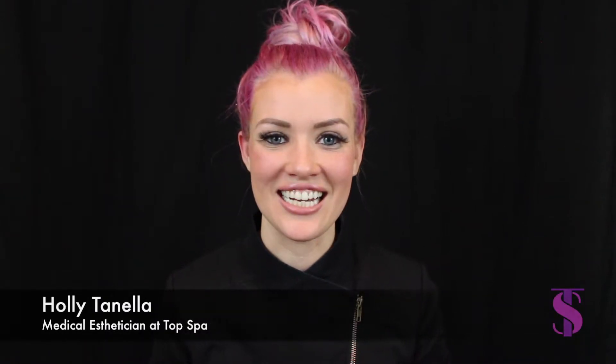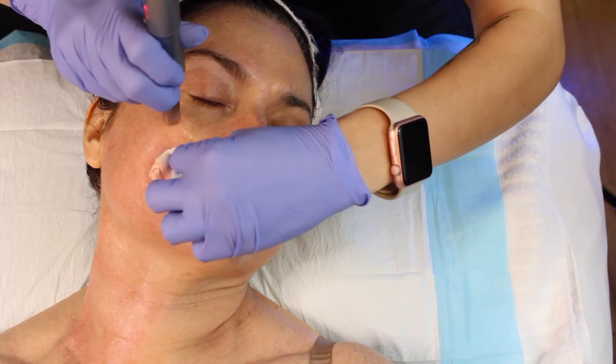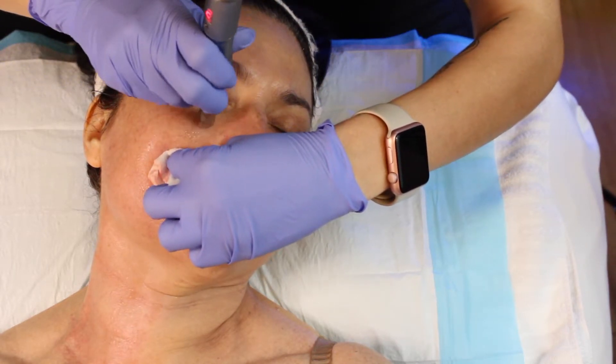Hi Skin Games, it's Holly Tonella with Top Spot in Allen, Texas, and we are in week six. We are getting close to the finish line, and today we are going to do a powerhouse treatment, my favorite — microneedling, again.